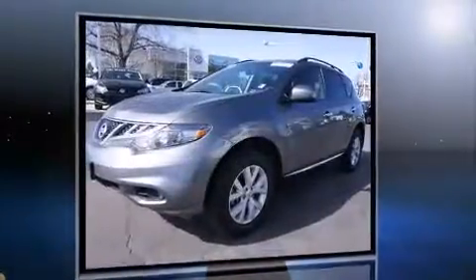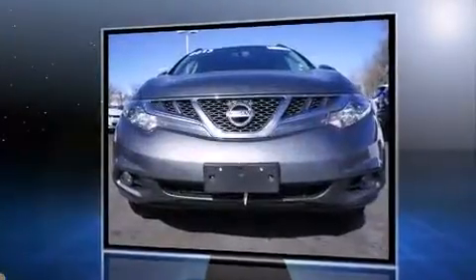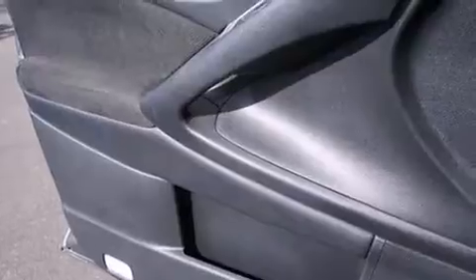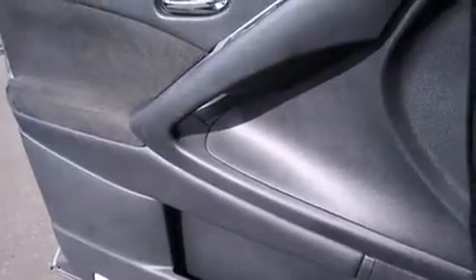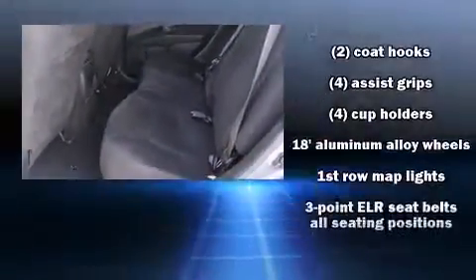It features a continuously variable transmission, all-wheel drive, and a 3.5-liter six-cylinder engine. Top features include cruise control, a rear window wiper, a tachometer, a built-in garage door transmitter, remote keyless entry, and power seats.